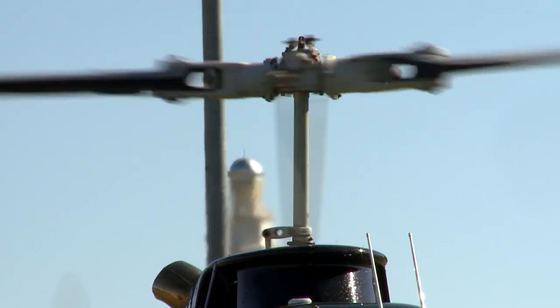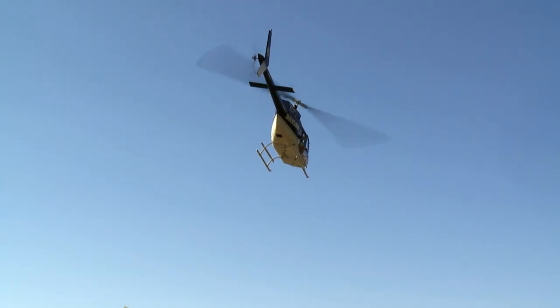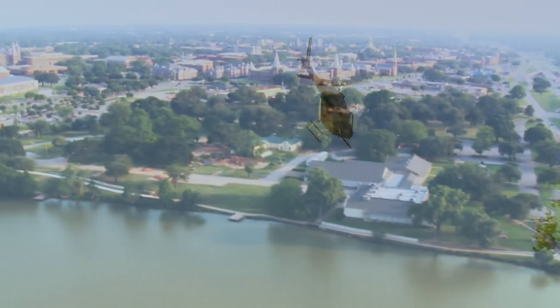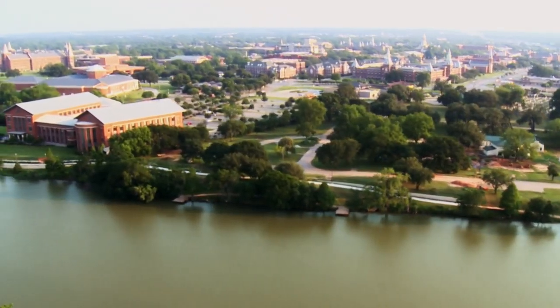Tower to Baylor 2, cleared for takeoff. Roger. Baylor 2 on our way. Morning is a great time to see Baylor, when the campus is just coming to life.